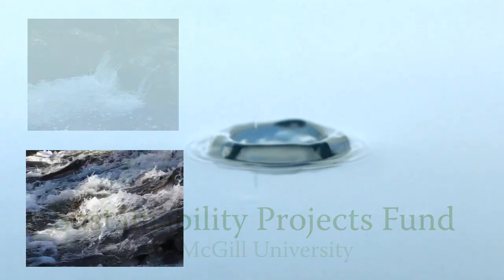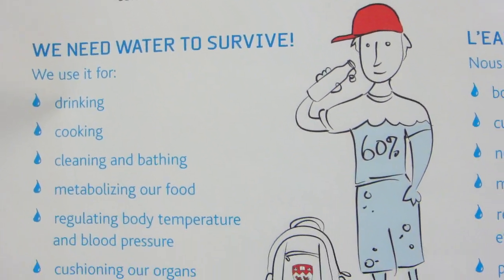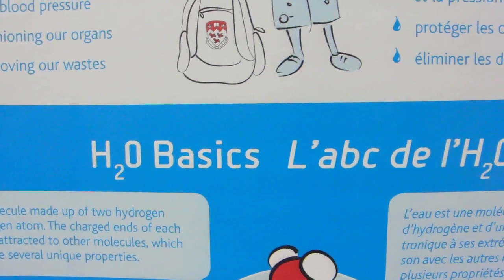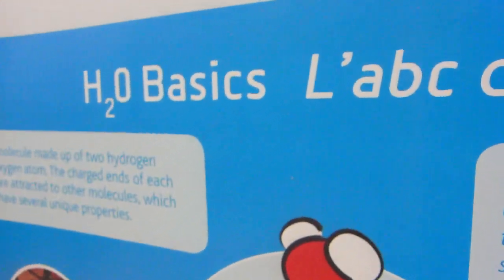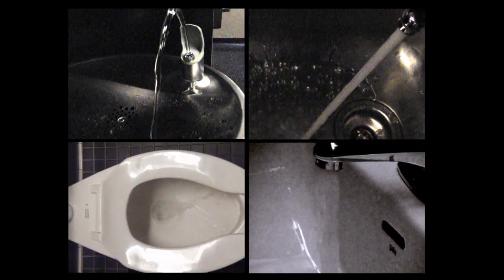Water is Life is a travelling exhibit and a website for staff, students and the general public about water around the world, in Montreal and the McGill downtown campus. My main role as a student was to research the content of the exhibit, and I also got to collaborate in creating and editing visual displays. I learned a lot of really interesting things about water use, especially in Montreal and at McGill, and I got a lot of practice deciding how to narrow down all that information to communicate it concisely to an audience on the move.